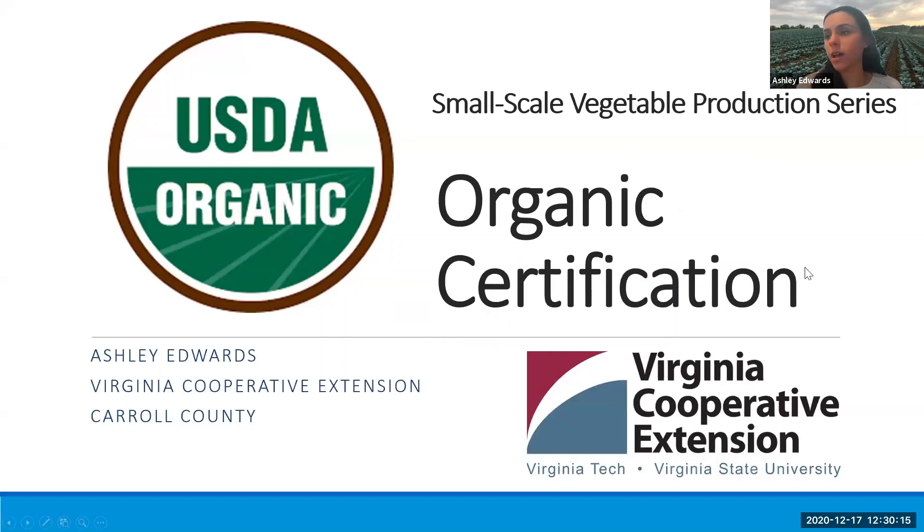Now I'm going to switch gears just a tiny bit and talk about organic certification. If you've been following throughout this series, we've really hit on a lot of the practices you need to be aware of if you're trying to grow a crop following organic procedures. But this presentation is more focused on how you actually obtain USDA organic certification if that's something that makes sense for your operation. Of course, if you are making organic claims at the market, you would have to have certification, and I'm going to go into these requirements in a little more detail, as well as information on the National Organic Program.